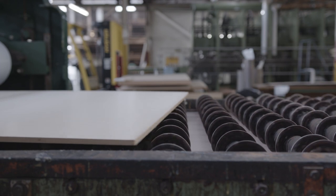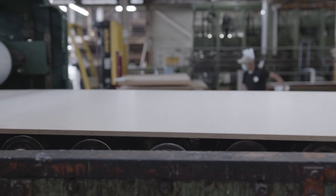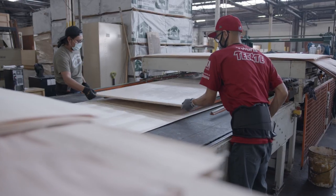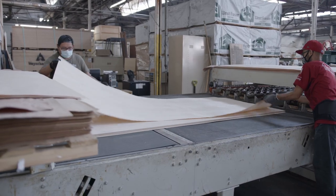Not only is veneer environmentally friendly, the core that we laminate to make the plywood is made from recycled products. The use of MDF and particle board are revolutionary in repurposing products that would otherwise go to waste.